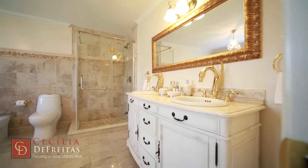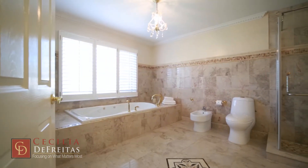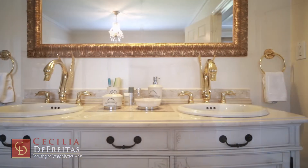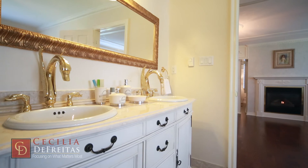The master ensuite is nothing short of elegance and exquisiteness. It is luxuriously appointed with marble and onyx walls, gold fixtures, radiant heated floors and the latest in lighting.